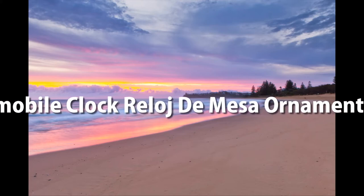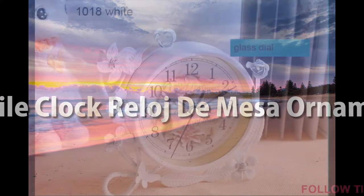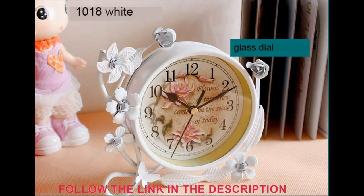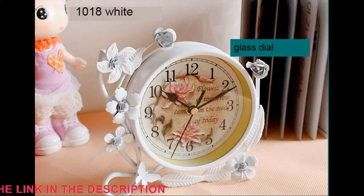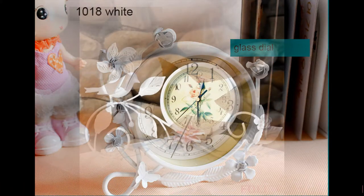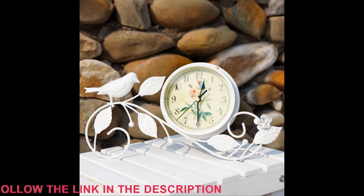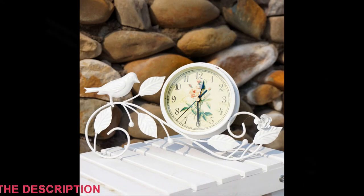Automobile Clock, Relodge de Mesa Ornaments Iron. A mute white pastoral clock — farewell to the annoying ticking sound. No matter how noisy outside, the time back home we all need quiet pastoral warmth, liked beautiful.